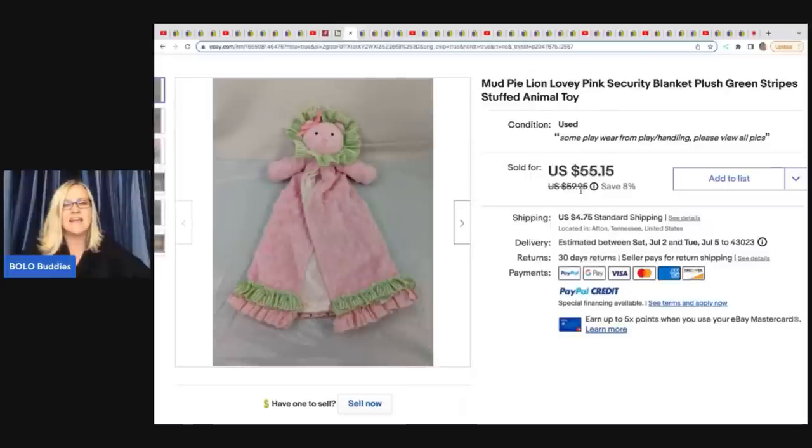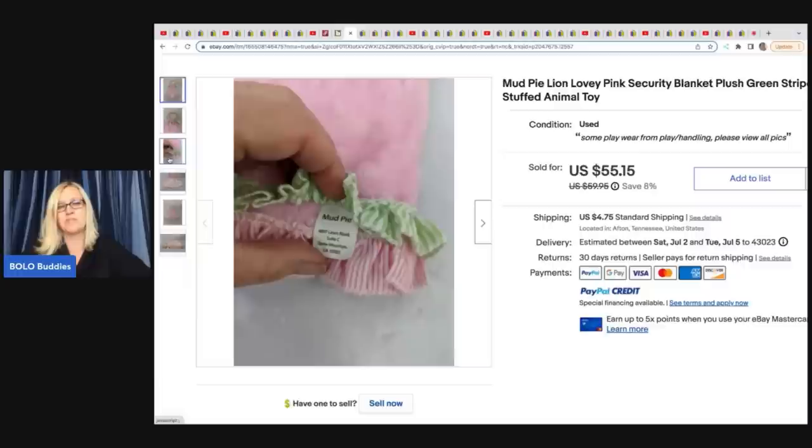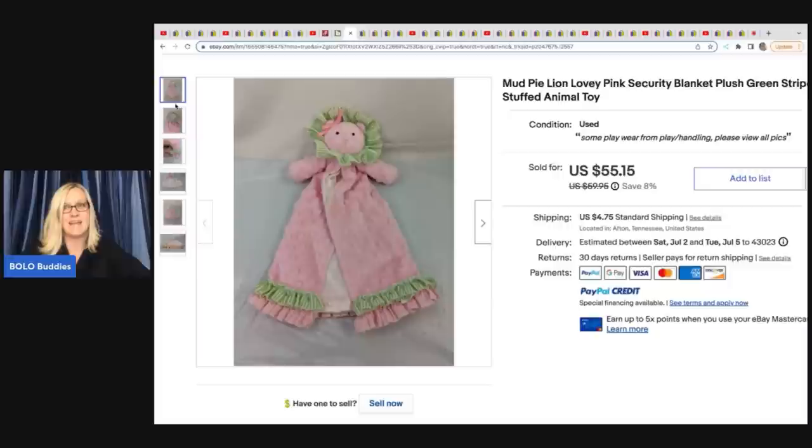Anytime I find loveys, I pick them up and they range from bread and butter to big money. Some of them can go for over $100 if you find the right ones, but people lose these or they get damaged and their kid wants it and they need a replacement, so they turn to eBay. This one actually sold for $55.15, which is fantastic and it's super cute. She got this at a pop-up consignment shop for $3.